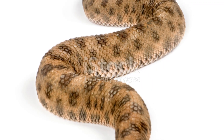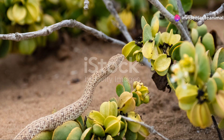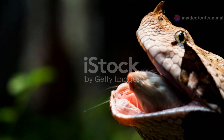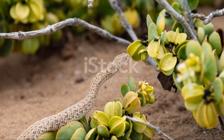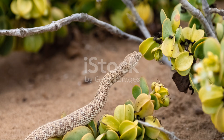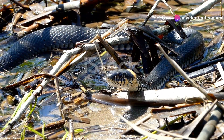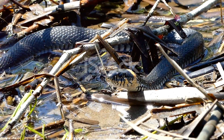Now, on to the mesmerizing patterns of the horned viper. This snake is a master of camouflage, blending seamlessly with the desert sand. With its distinctive horns and smooth scales, it's both beautiful and deadly, preying on small mammals and birds. These vipers lie in wait, coiled and ready to strike, demonstrating the patience and precision of a true desert predator.